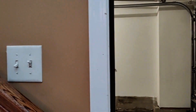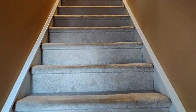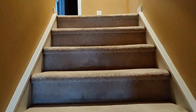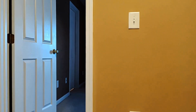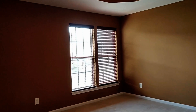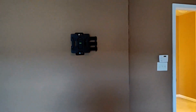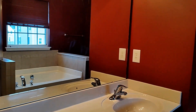Let's go on upstairs now and take a look at the second level. Here we go right into the primary bedroom. It's got a walk-in closet and a private bath. The private bath offers dual sinks and a separate tub and shower.